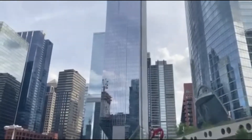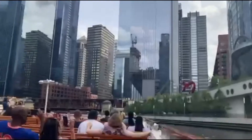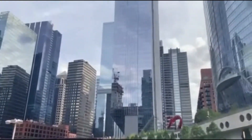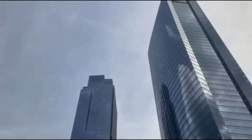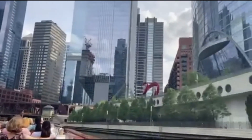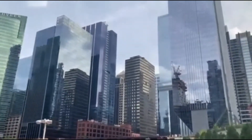Directly in front of us is a very unique glass office tower sitting on an impossibly small 39-foot base. This is 150 North Riverside. The reason this tower sits on such a thin base is to deal with where it's located.